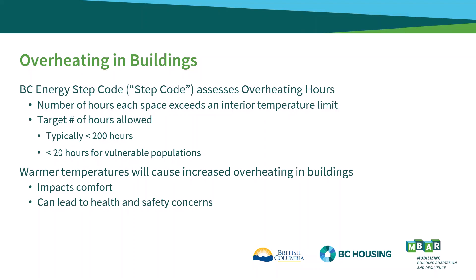The BC Energy Step Code assesses overheating by looking at each space within a building and assessing how many hours it exceeds a temperature limit. Typical spaces cannot exceed the temperature limit for more than 200 hours. If the building houses vulnerable populations, then this is decreased to 20 hours. As global temperatures warm, overheating within buildings is expected to increase, which will cause comfort issues and can ultimately lead to health and safety concerns, as has been seen in recent heat waves in Canada.